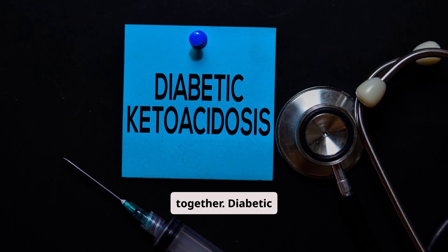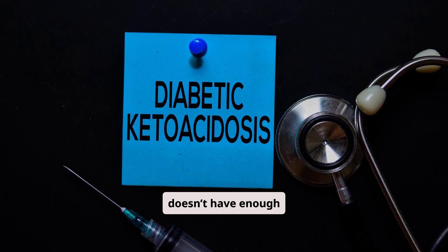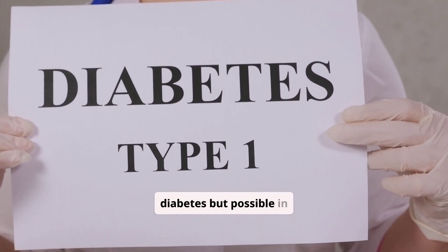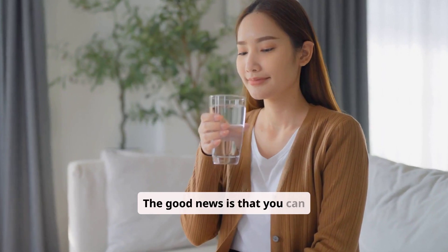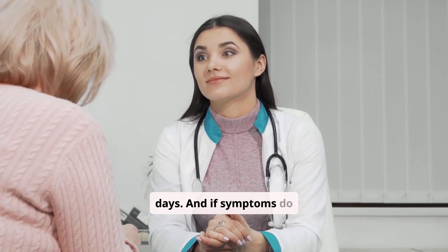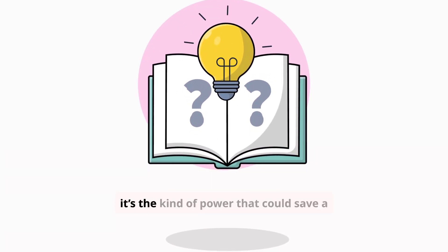So let's put it all together. Diabetic ketoacidosis is the body's emergency signal that it doesn't have enough insulin — a condition that develops when ketones overwhelm the blood, turning it acidic and dangerous. It's more common in type 1 diabetes, but possible in type 2, and it can even be the very first sign of undiagnosed diabetes. The good news is that you can prevent most cases by staying consistent with insulin, checking for ketones, keeping hydrated, and having a plan for sick days. And if symptoms do appear, knowing what they look like and acting quickly can make all the difference. Knowledge is power — in this case, it's the kind of power that could save a life, yours or someone you love.